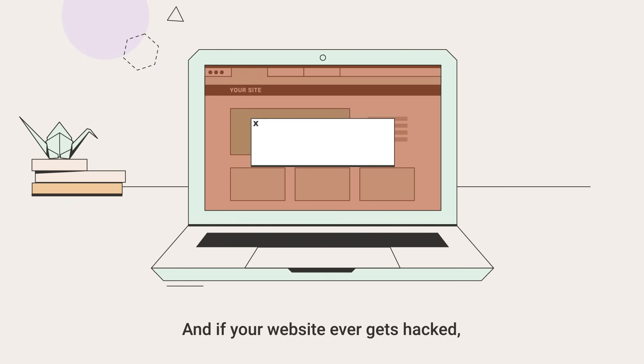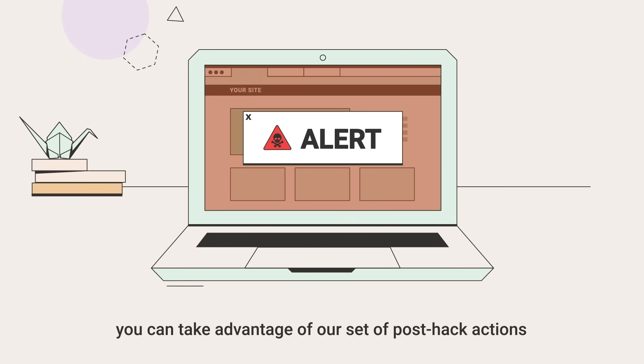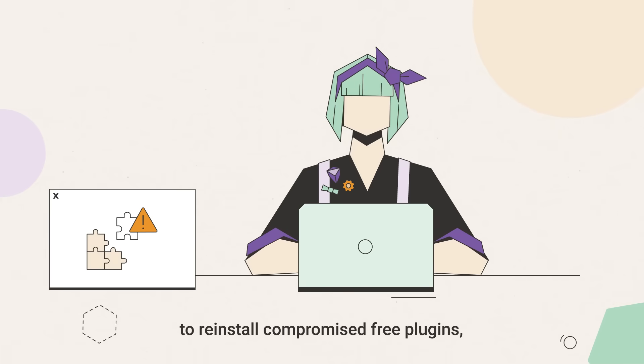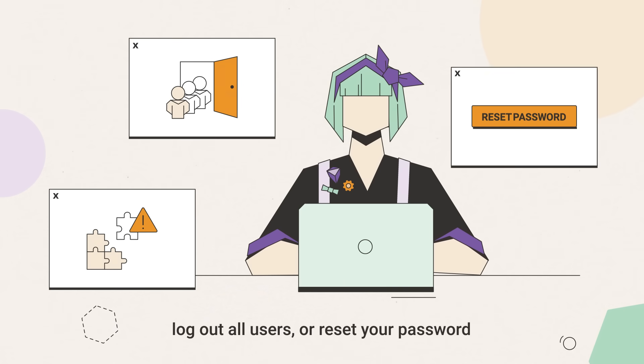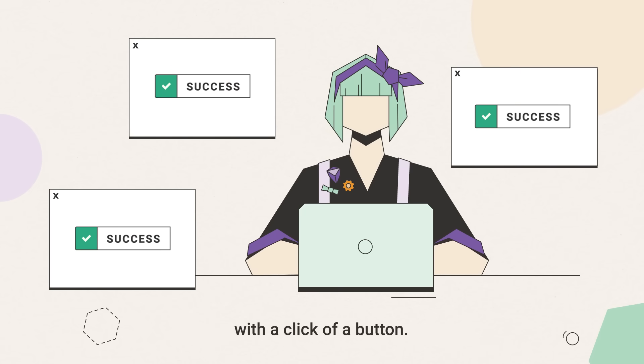And if your website ever gets hacked, you can take advantage of our set of post-hack actions to reinstall compromised free plugins, log out all users, or reset your password with a click of a button.